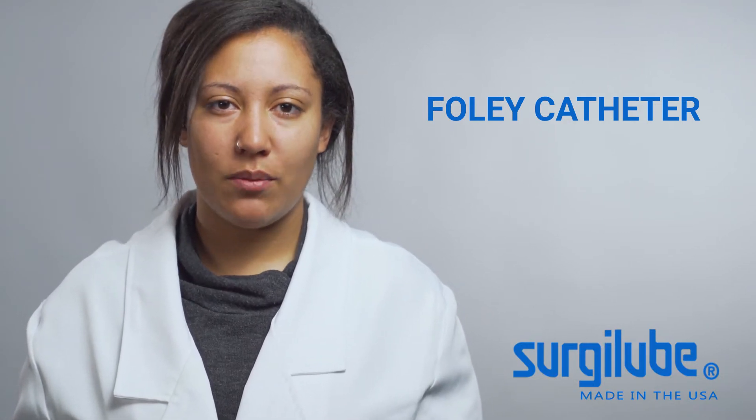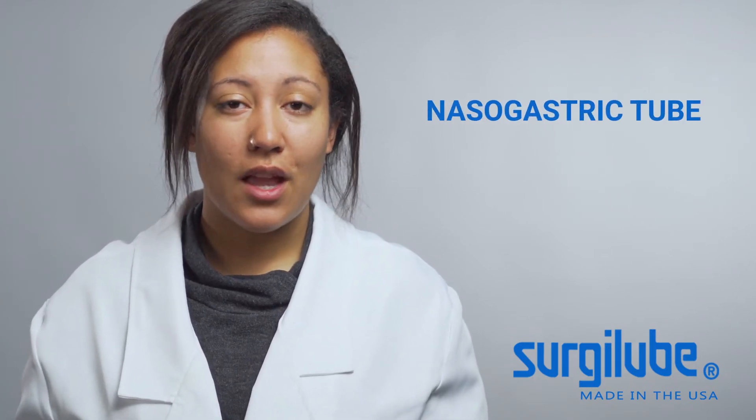Number one: Foley catheter. We always recommend using lubrication for inserting a foley catheter tube. Though the tube is soft and flexible, the urethra does not create its own natural lubrication.